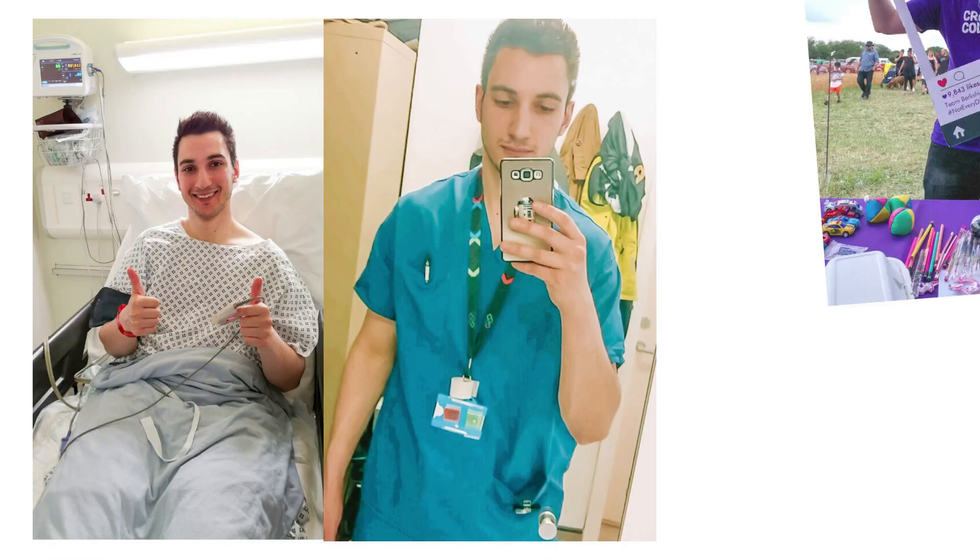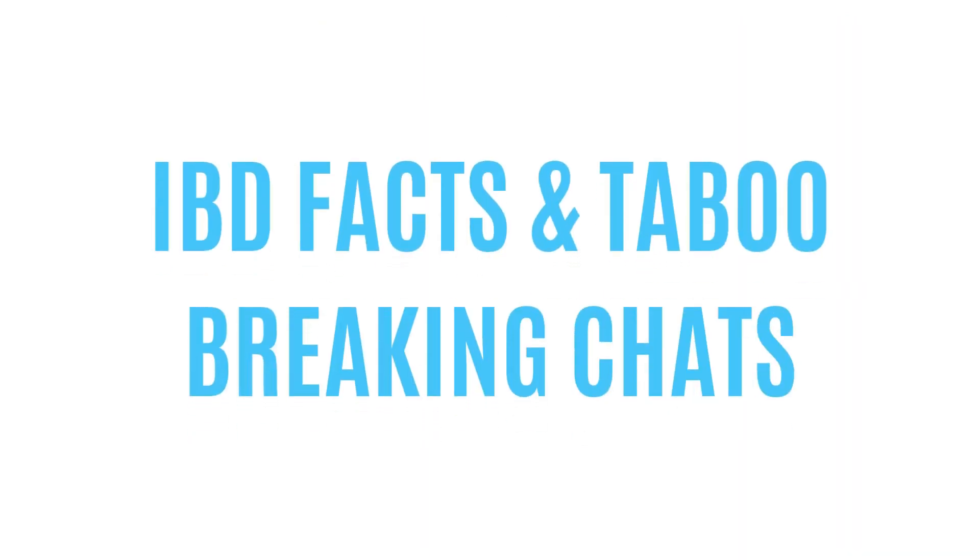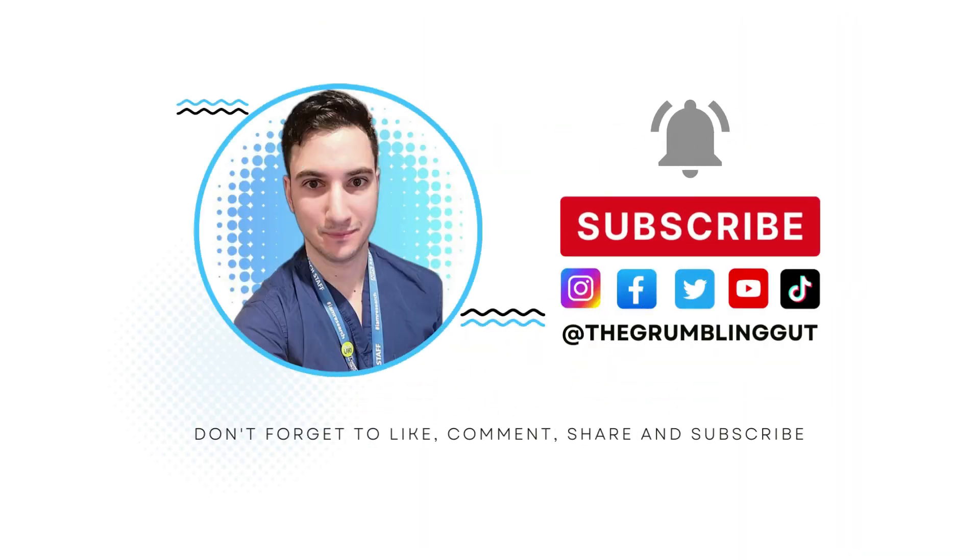Hi guys, welcome back to my channel. My name is Ziad, Crohn's disease patient, NHS worker and educator here bringing you IBD facts and taboo breaking chats. Don't forget to like, comment, share and subscribe to my channel. So let's get started.